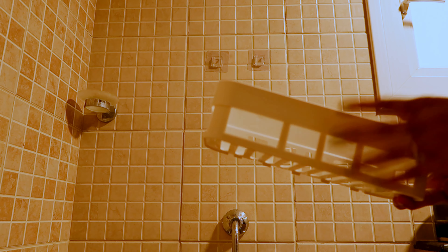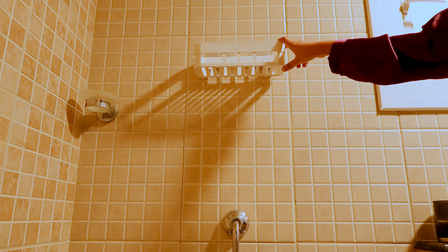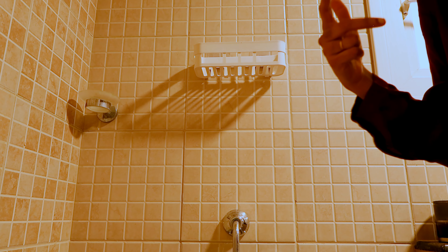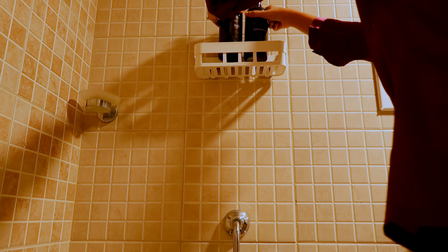For some additional storage, I got this wall-mounted organizer — I'm not sure what it's called, but it goes on your wall and is easily removable, so it's renter-friendly. I've been using it for the past year. The same style bottles can go in here for your conditioner and shampoo — it just makes everything look much more aesthetic.